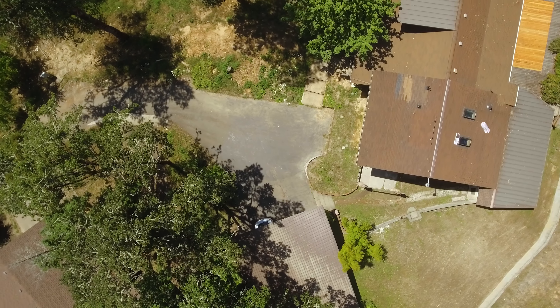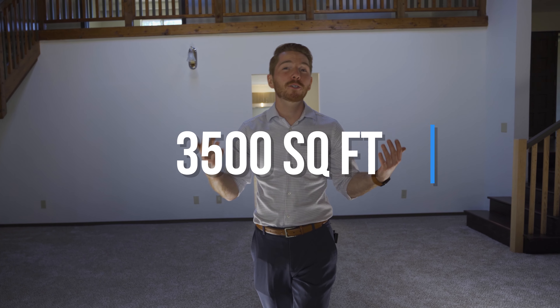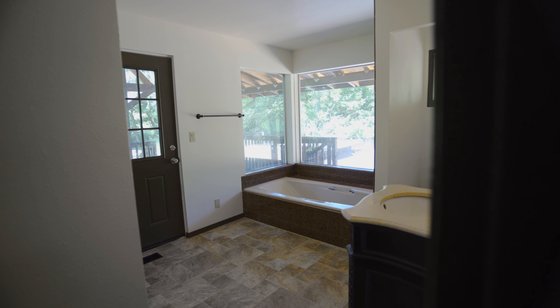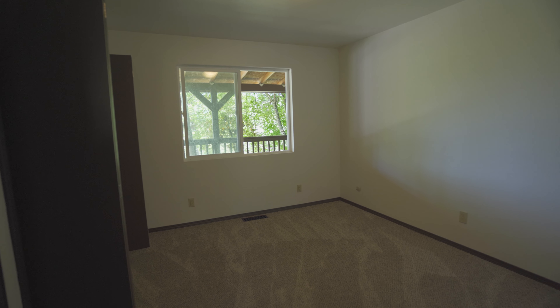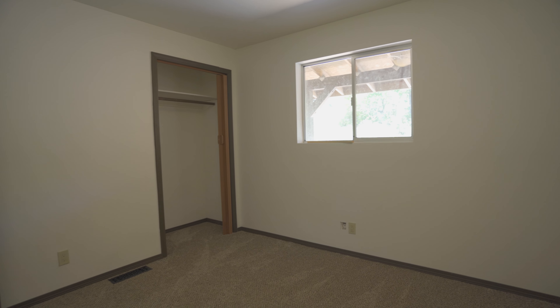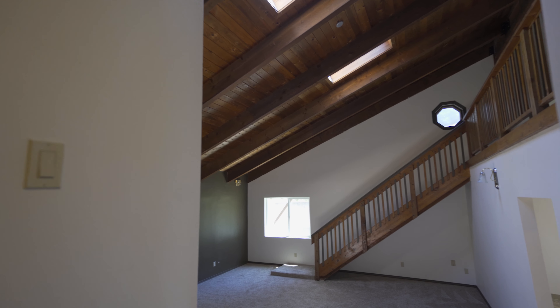Hey guys, Anthony Beckham here to give you a tour of 670 Cleveland Louvre. You're gonna love this custom Melrose home situated on five private acres — over 3,500 square feet, five bedrooms, two baths, and a guest house that's two bedrooms, one bath, over a thousand square feet. Come on, let's go check it out.